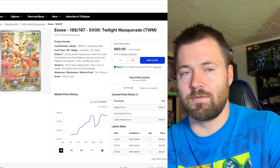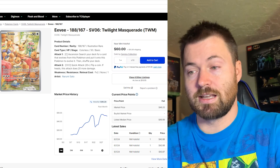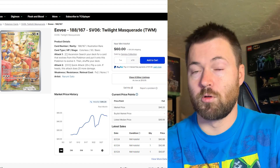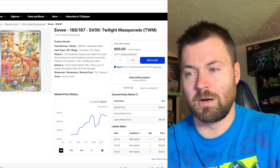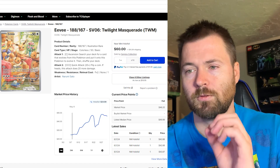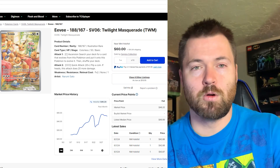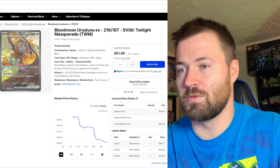Next card is Eevee — a beautiful card with amazing artwork, obviously a very popular Pokémon. This is probably the only card on today's list that has been doing nothing but going up, currently sitting at $46.20 for its holofoil market price. It actually started at around $25.59 at release. I love that you're getting multiple Eevees in one card, so you really get more bang for your buck if you're a huge Eevee fan.